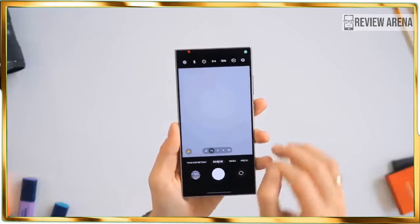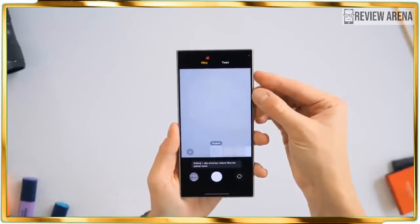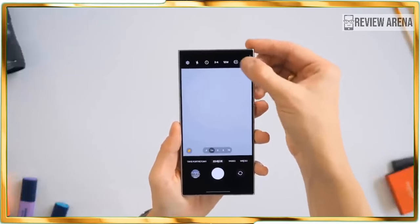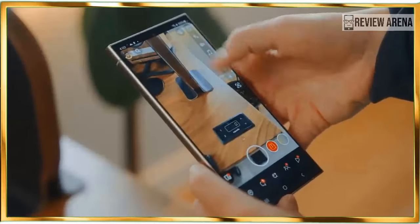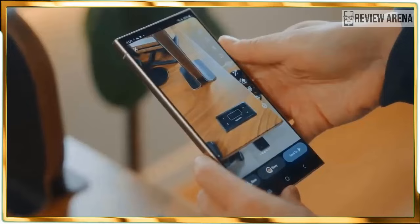In another example, I took a photo of a statue at Brilliant Park, and Circle to Search was available to not only tell me what it is but also its location with Google Maps details.